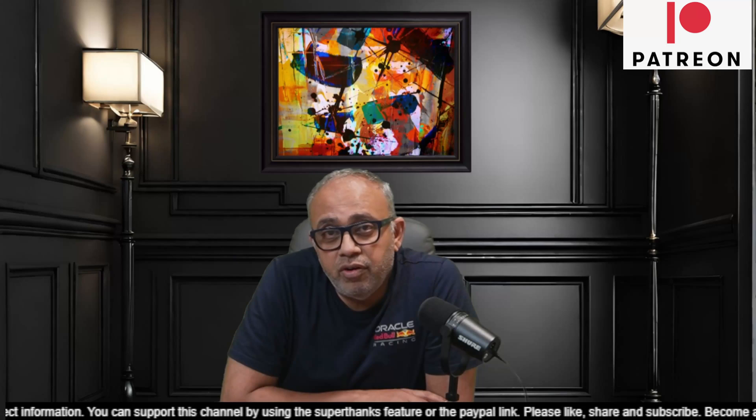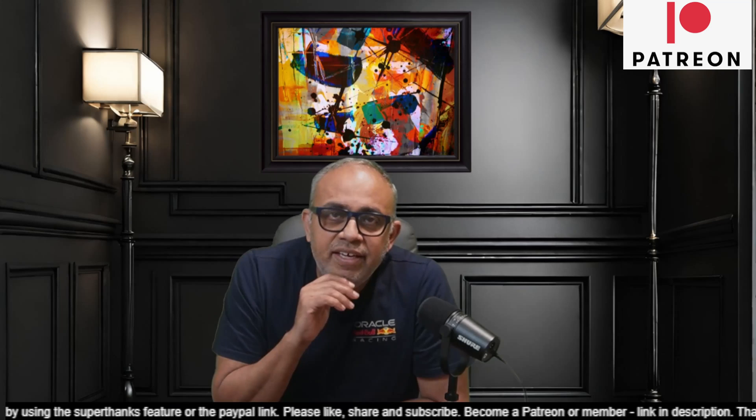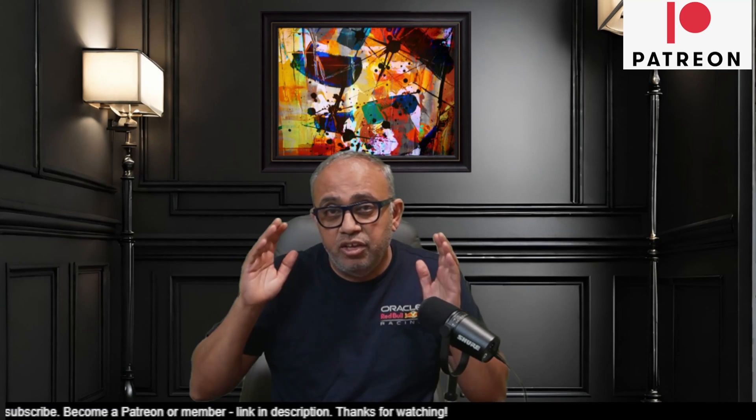Hey all, welcome to ShareTrek. This is Raj here. I'm back from vacation — 15 days seems a long time for viewers of the channel, but for me it was very short. I had a great time. I'm back refreshed. I'm still under jet lag, but I thought it's high time that I start sending out videos. To the patrons and the members, thank you very much for hanging on and giving me the time off.